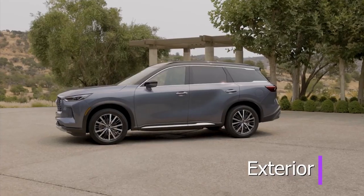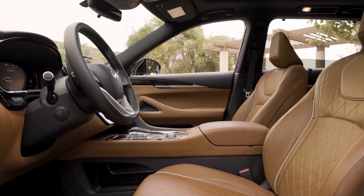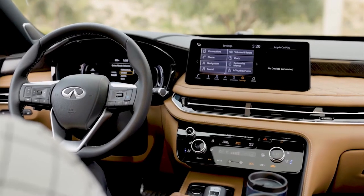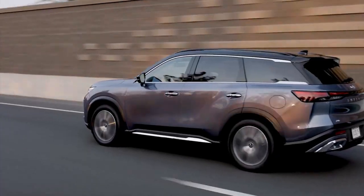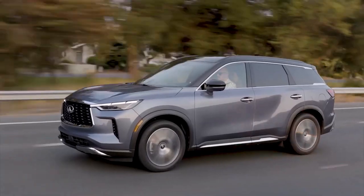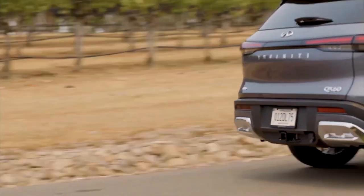Hi everyone, today's episode is about the newly designed 2022 Infiniti QX60. The QX60 being Infiniti's best-selling vehicle is obviously essential to the company.